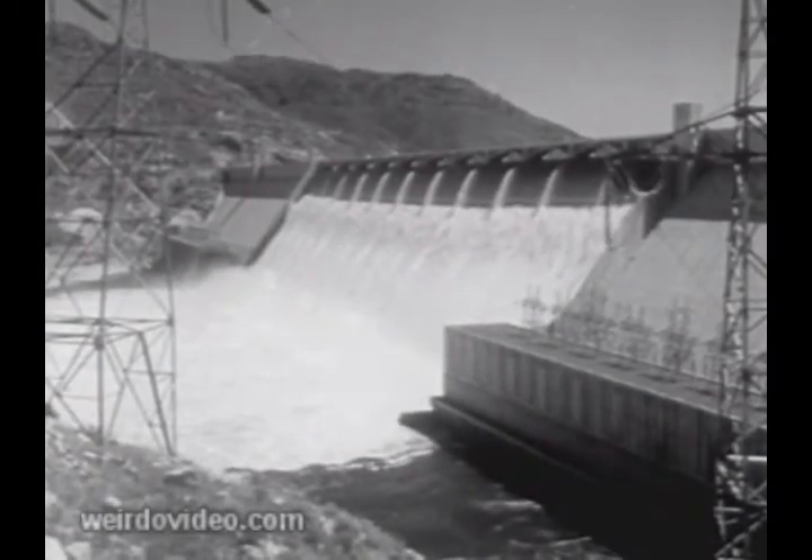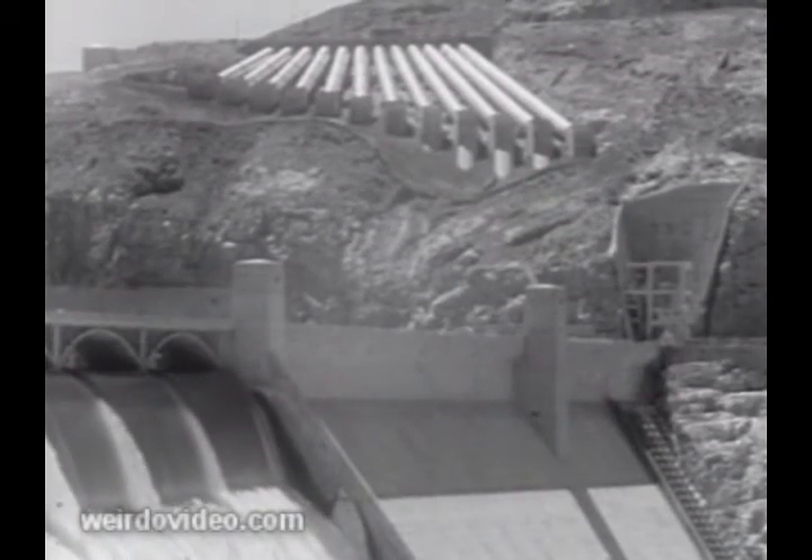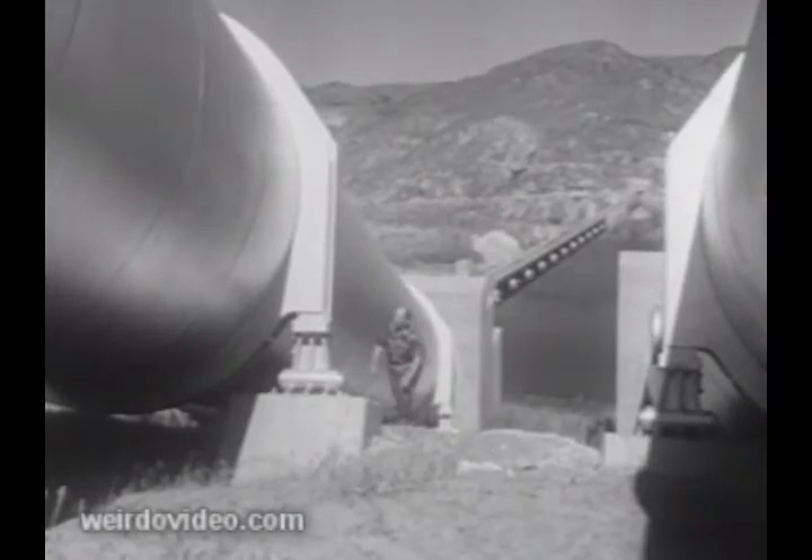Grand Coulee Dam in Washington State, the world's biggest concrete structure. Behind it is stored water from the mighty Columbia River, water to transform a million acres of wasteland into productive farms.